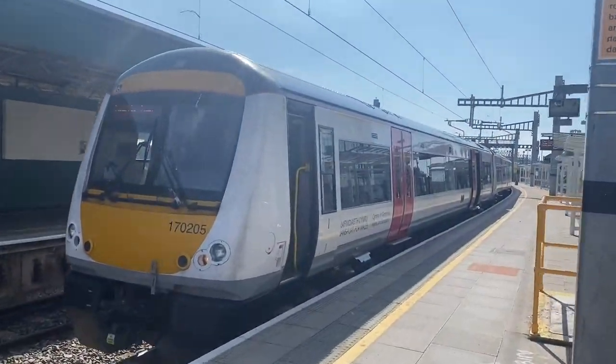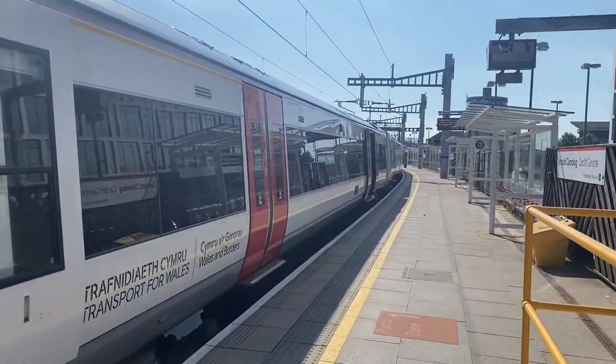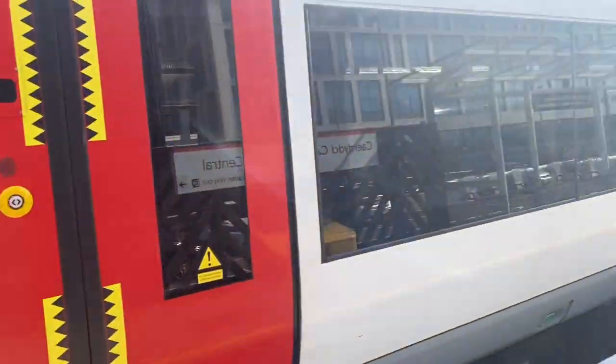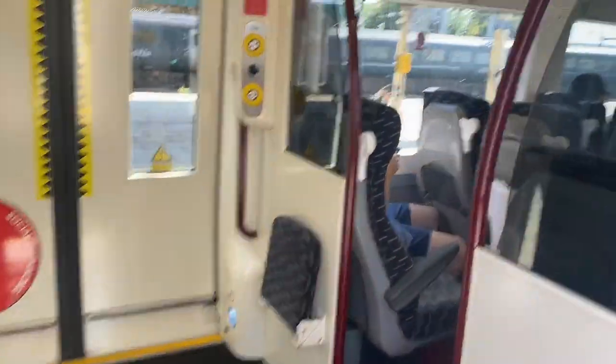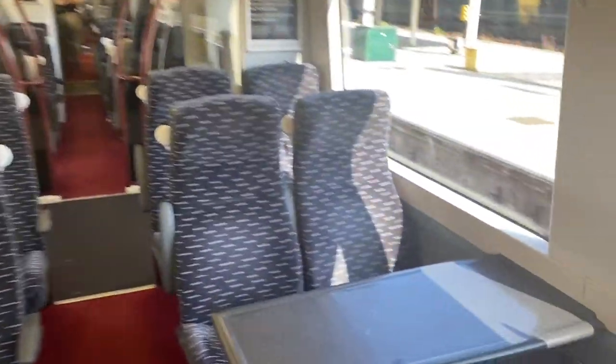If this train looks familiar to you, that's because it probably is. This is a Class 170 and they operate in several locations around the United Kingdom. These trains will actually be leaving Transport for Wales very soon, so all the more important that I ride one today. Upon boarding, the first thing I notice is that the train is really rather busy, but I find more seats towards the rear of the train.